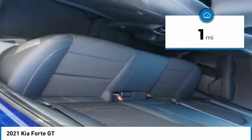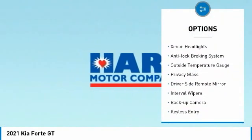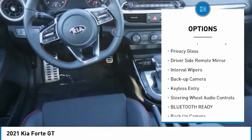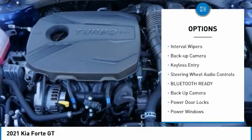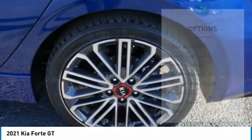This vehicle has less than 100 miles. Here are some of this vehicle's great options: alloy wheels, xenon headlights, anti-lock braking system, outside temperature gauge, privacy glass, driver-side remote mirror, interval wipers, backup camera, keyless entry, steering wheel audio controls.